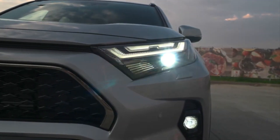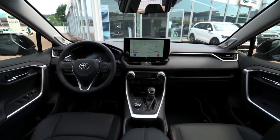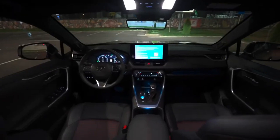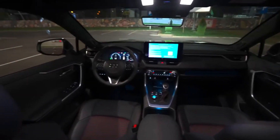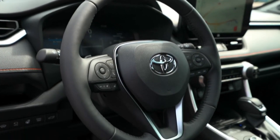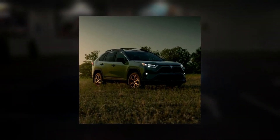The RAV4's spacious interior, good cargo space, and well-mannered driving dynamics, coupled with a host of standard driver assistance and infotainment features, make it a strong contender in the SUV market. For 2024, the RAV4 also introduces an Army green color, adding to its aesthetic appeal.